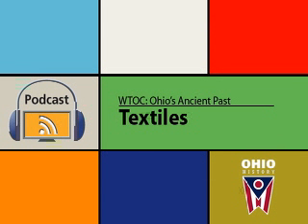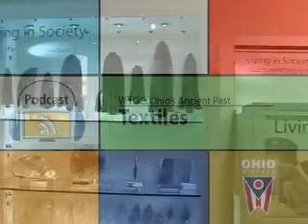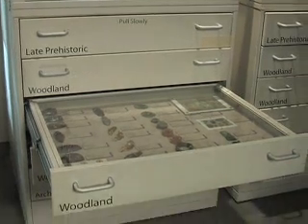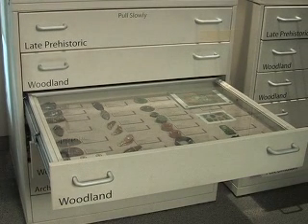This is the textiles episode of the Ohio Historical Society's Windows to Our Collections, Ohio's Ancient Past podcast series. You should be at the third Living in Society case. The textiles are in the Middle Woodland Period drawer on the right.